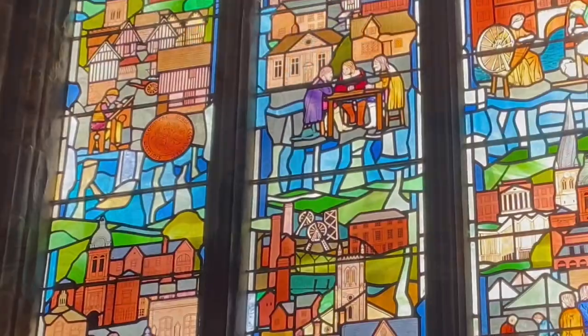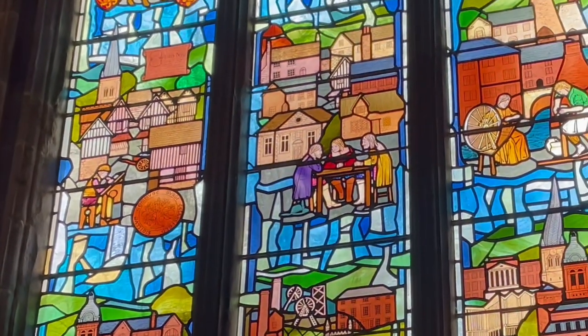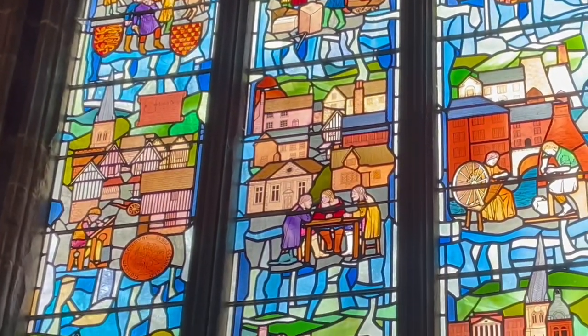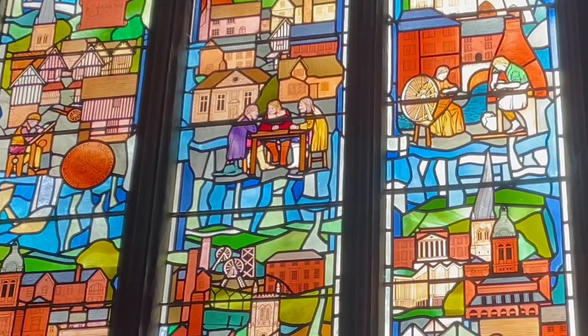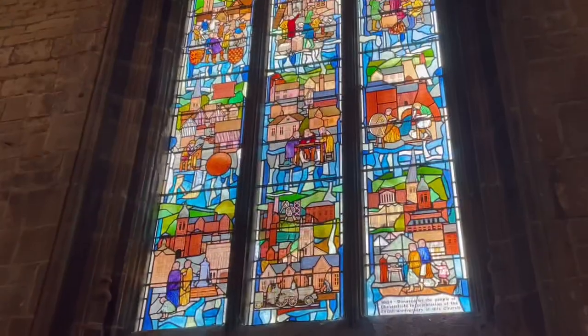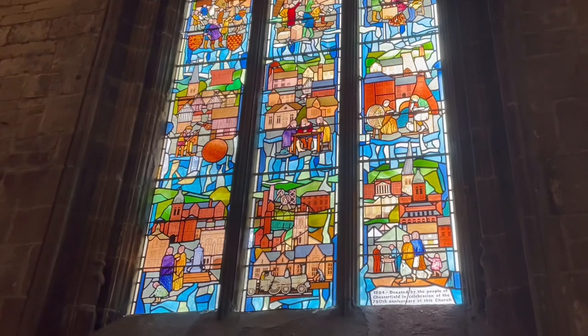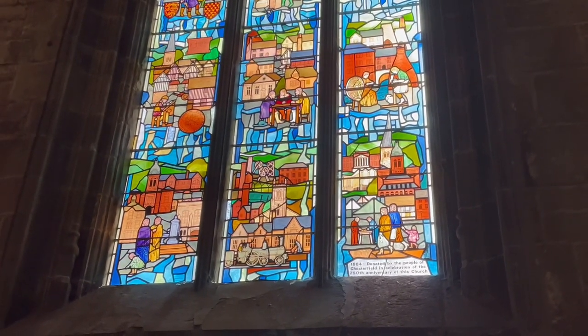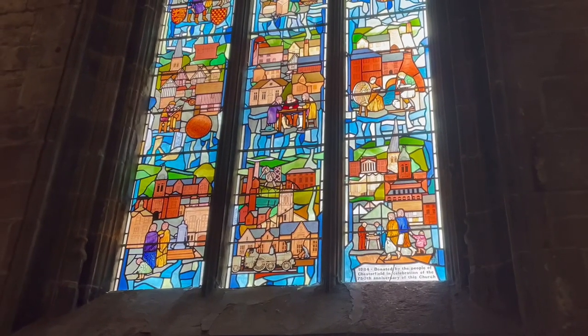There are plenty of beautiful stained glass windows in here, but there's one that's very special — the one behind me. This window was installed in 1984 as part of the 750th anniversary celebrations of the church, and it actually depicts the entire history of Chesterfield. You can see coal mines on there, the Crooked Spire on the right-hand side, and what I believe is the Market Hall building just below it.